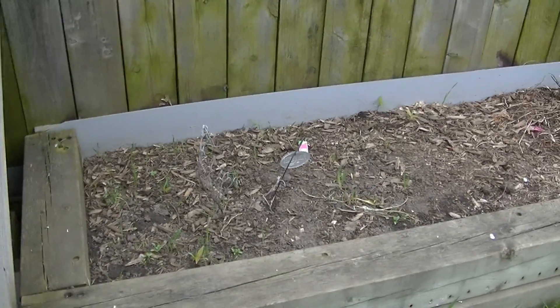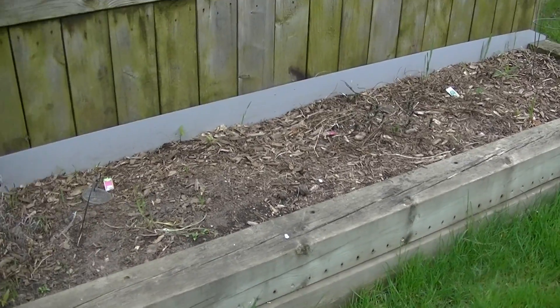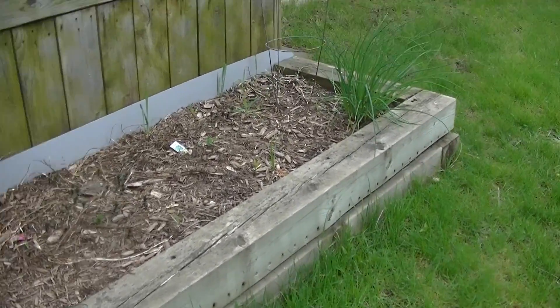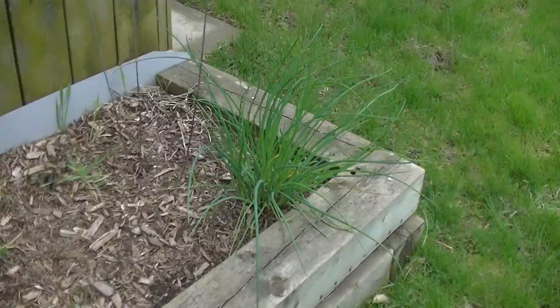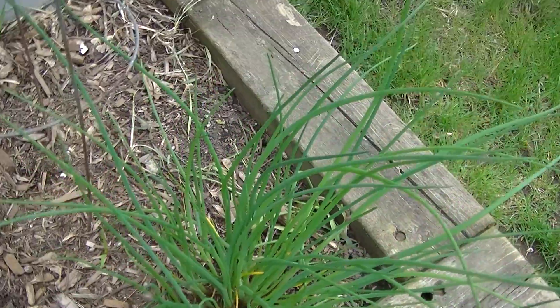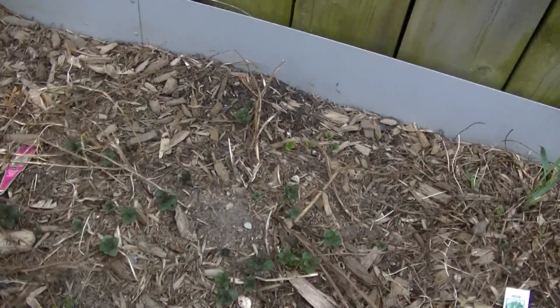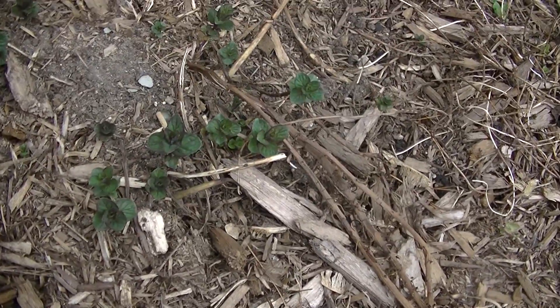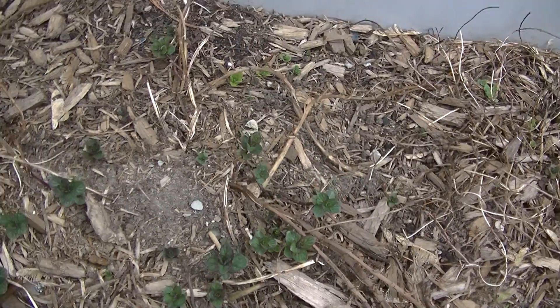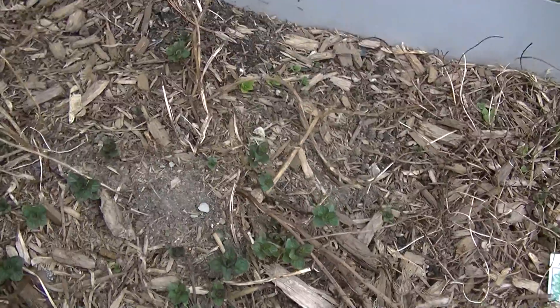This is where I will be planting my herbs this year. As you can see, the chives have come up and they're looking beautiful. And I think that's mint — let's have a smell. Yes, that's in a pot so hopefully it'll stay contained.